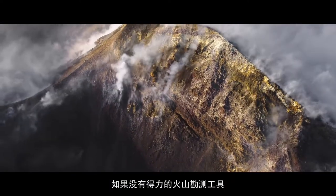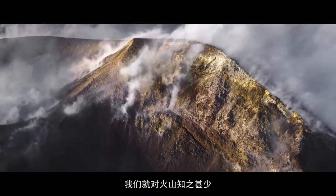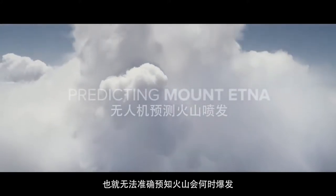Volcanoes in which we don't have any instrumentation on, we're living in the dark ages. We cannot tell when a volcano will erupt.